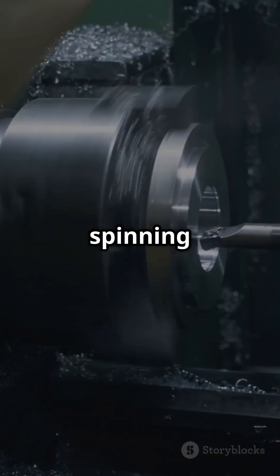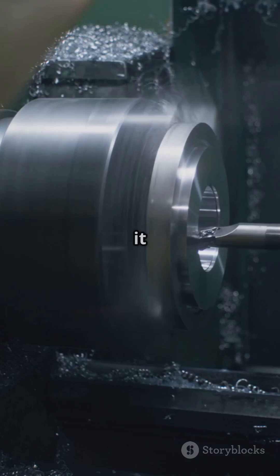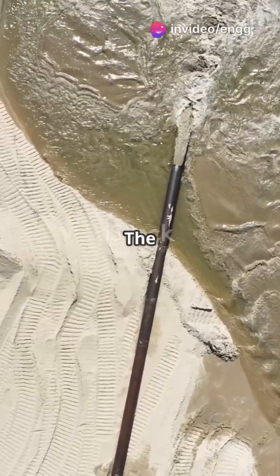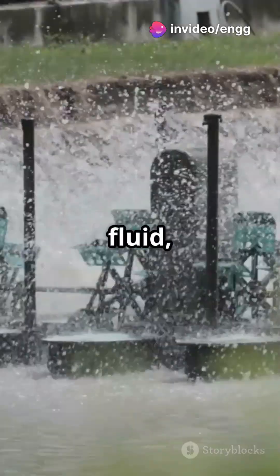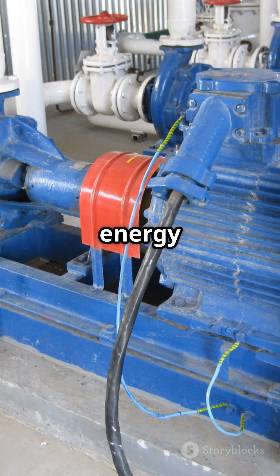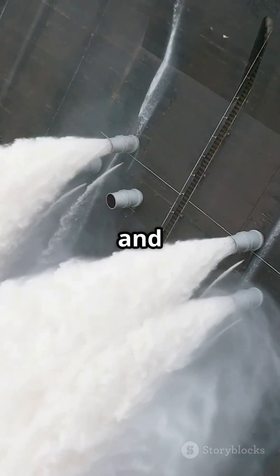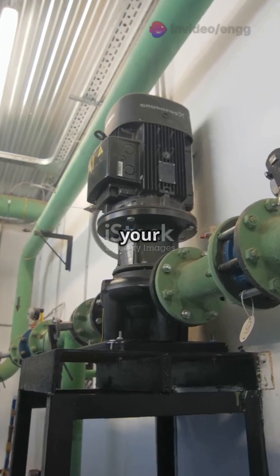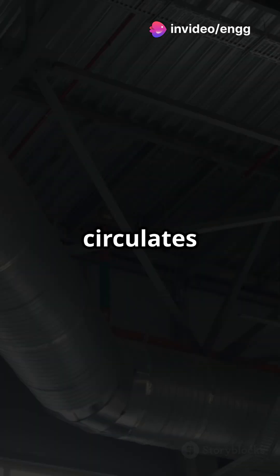Picture this: a rotor spinning inside a machine. As it spins, it meets a fluid, like water or air. The rotor's blades push against the fluid, changing its velocity and pressure. In pumps and fans, the rotor adds energy to the fluid, making it move faster and under higher pressure. This is how water gets from your basement to your bathroom, or how air circulates in your room.